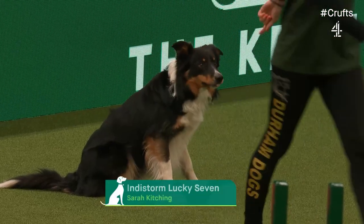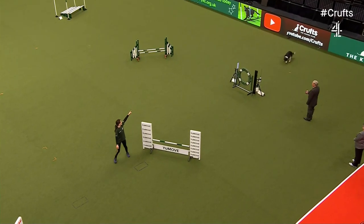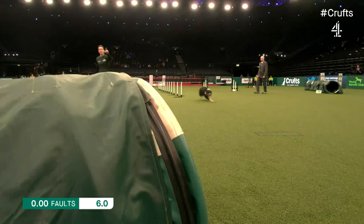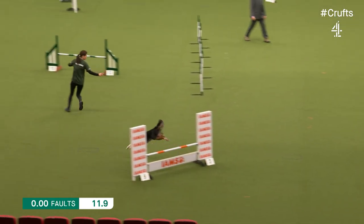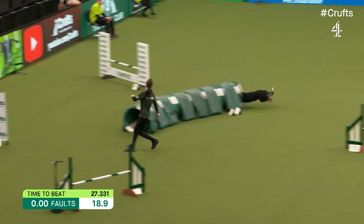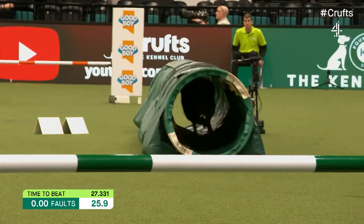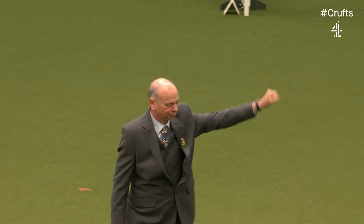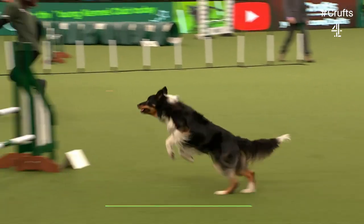Next to go, Sarah Kitching with Seven, Indie Storm Lucky Seven. First time at Crufts. There we go, into the weaves — nicely done through there. Over the long jump, over the spread. Swapping sides because we've got a left turn into the tunnel. I suspect Sarah will swap sides again as we come out of the tunnel. There we go. Right turn, into this final straight. One to go. Just picking up five faults but managed to recover. 29.922.